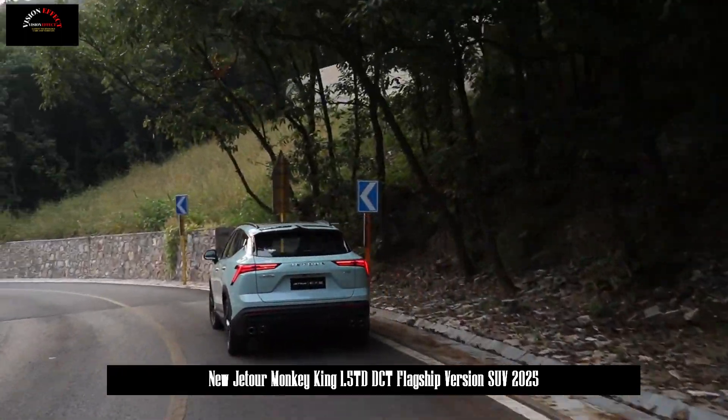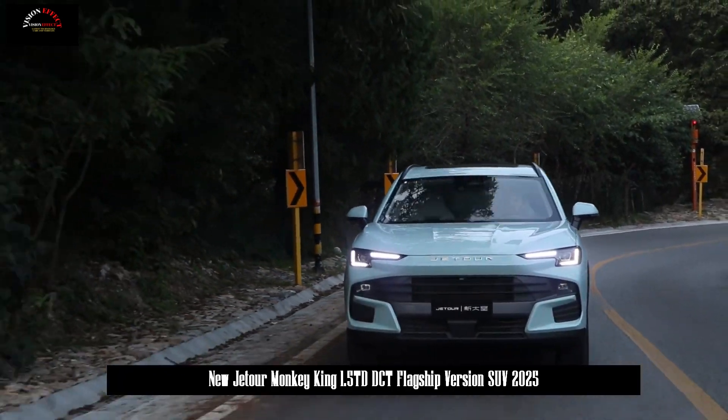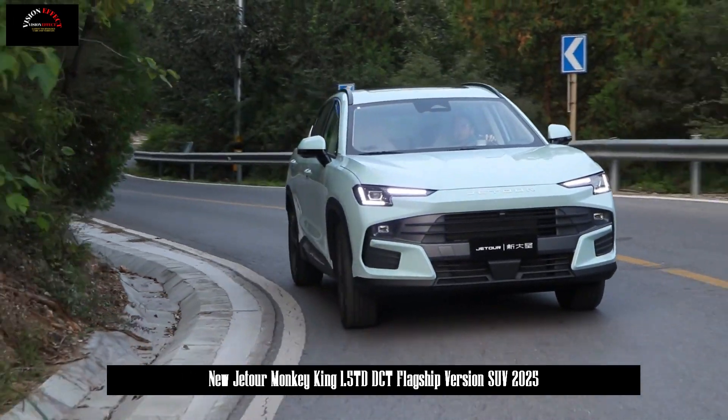Standard features include sports style seats, mobile app remote control, keyless start, rear air vents, and electric adjustment and heating of outside rearview mirrors.